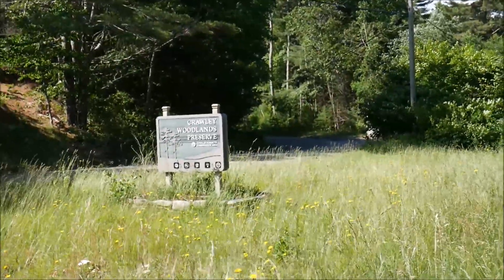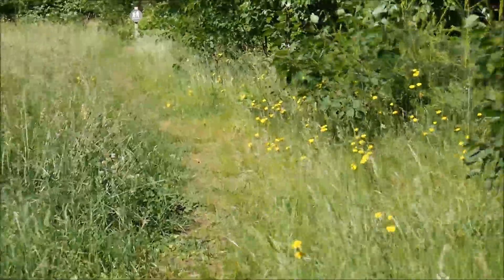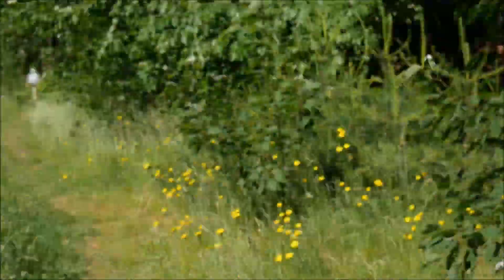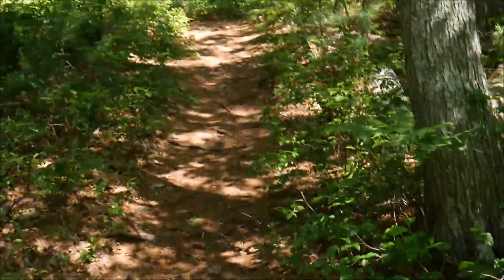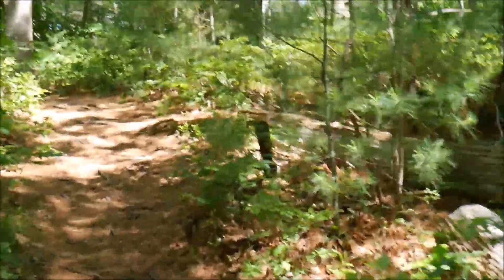Welcome to Crawley Woodlands Preserve. The trail starts right here and they have some trail maps. Straight up ahead. This trail is great because it has a lot of hills, and it starts right off with a hill.